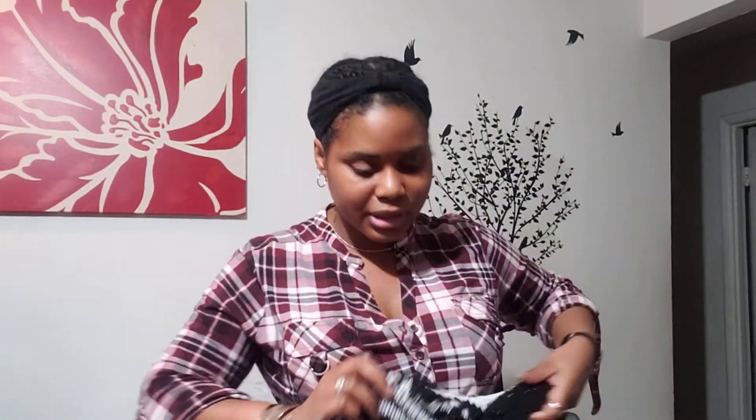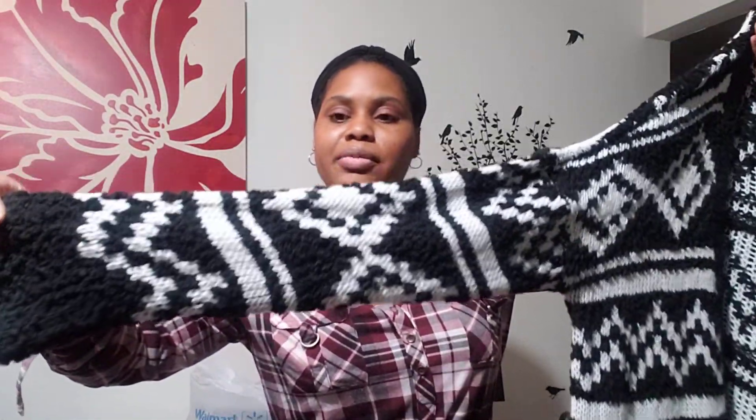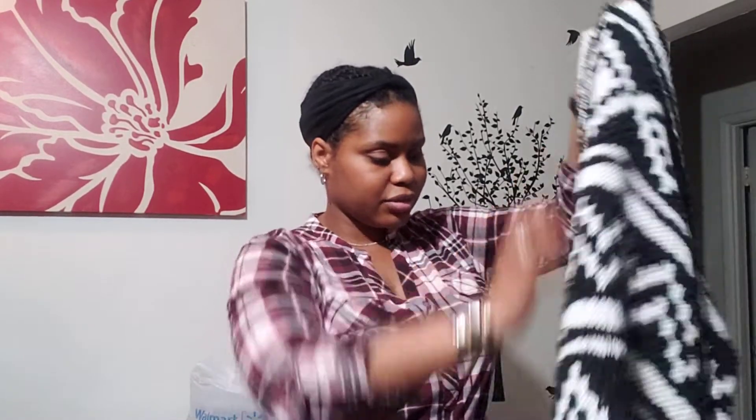And then I found this black and white cardigan — I love stuff like this. You can just throw on any little shirt, some jeans or leggings, throw your cardigan over, and you look like you really tried. It's actually really soft. This one is from No Boundaries, originally $17.98, marked down to $11, but I only paid a dollar.